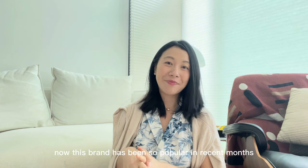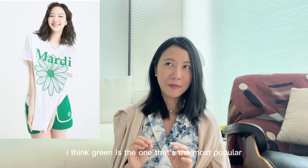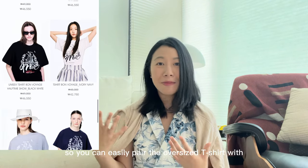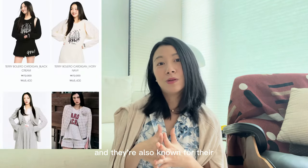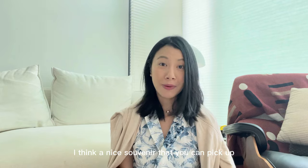The fifth brand to check out is Mardi Mac Redi. This brand has been so popular in recent months and is known for its big floral motifs with vibrant colors. Green is the most popular. It makes a real fashion statement — you can easily pair the oversized t-shirt with high-waisted pants or shorts. They're also known for sweatshirts and jogger suit sets. The classic Mardi Mac Redi t-shirt was going for about $40. The queue was really long so I didn't manage to go in, but it's definitely a nice souvenir to pick up.